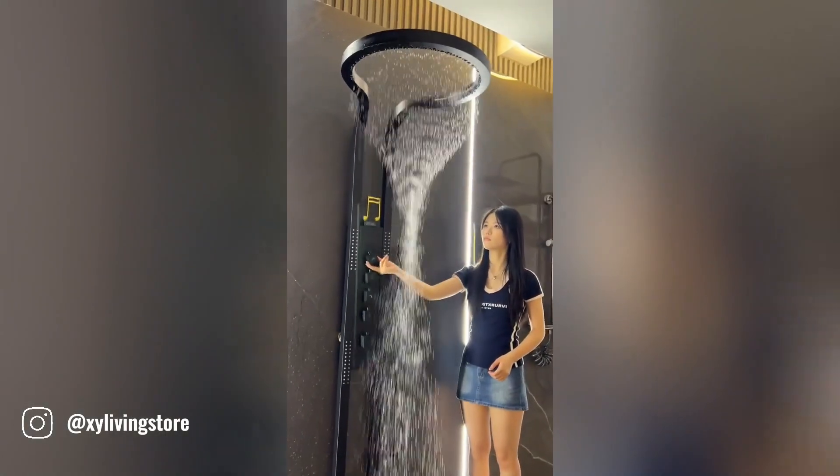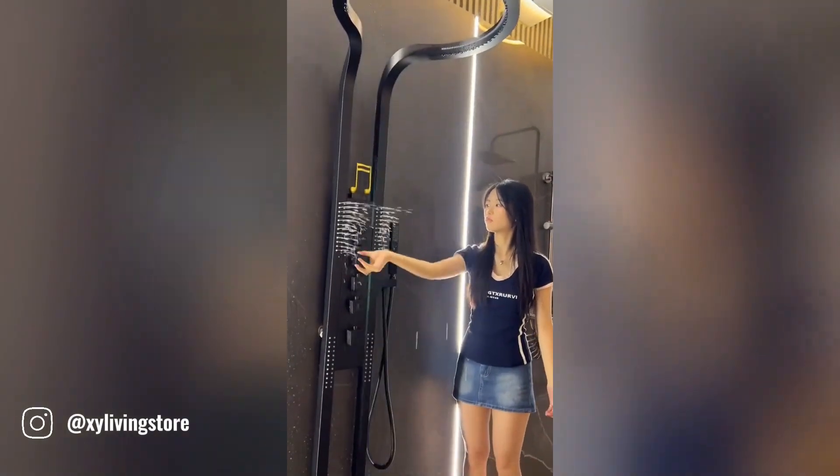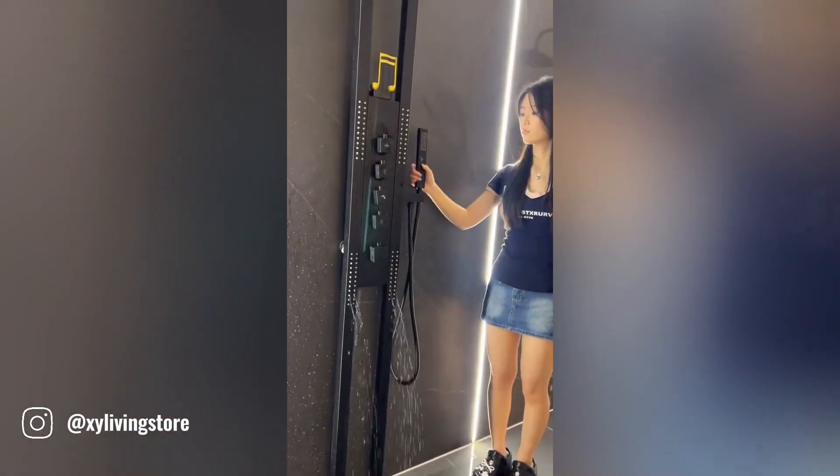This shower is a marvel of modern technology. With its sleek design and innovative features, it feels like a step into the future. Its self-cleaning nozzles and built-in aromatherapy system provide an unparalleled showering experience.